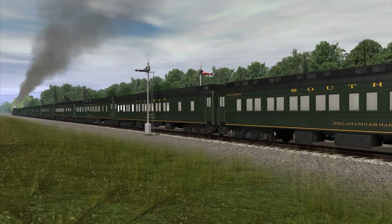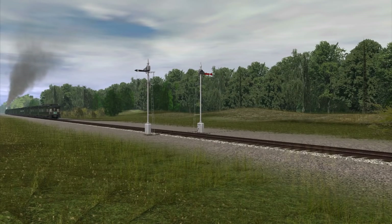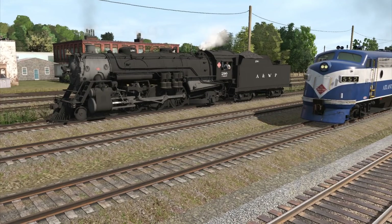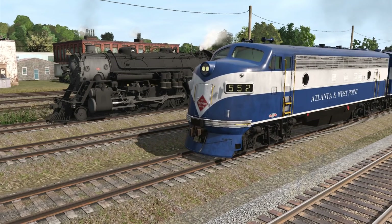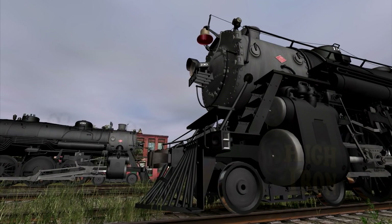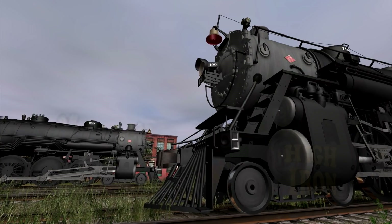The 290 will handle the train to Montgomery, where the Crescent will be handed over to the Louisville and Nashville for the final leg to New Orleans. The ritual would repeat right up until the end of the steam era in 1954, being displaced by dieselization. Upon their retirements, the 190 would fall victim to the torch, while the 290 would instead be donated to the city of Atlanta and placed on static display in the city's Lakewood Park.